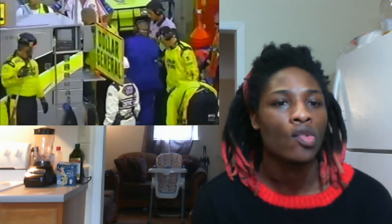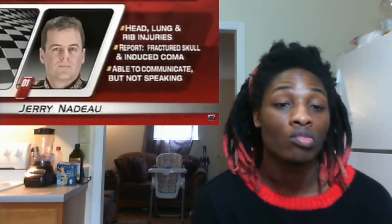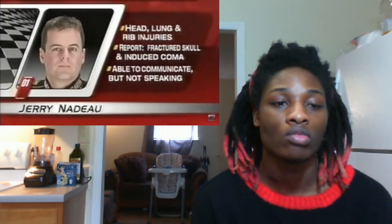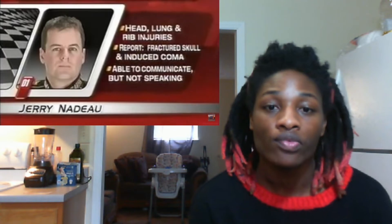It looks like he's up and he's walking; we'll get an update from pit lane as soon as we can. And now the latest: injured cup driver Jerry Nadeau, the 32-year-old who had to be cut out of his MBV Motorsports Pontiac Friday in Richmond after a hard practice wreck in the first and second corners. He remains tonight in critical but stable condition in the intensive care unit at Virginia Commonwealth Medical Center in Richmond. He has head, lung, and rib injuries.